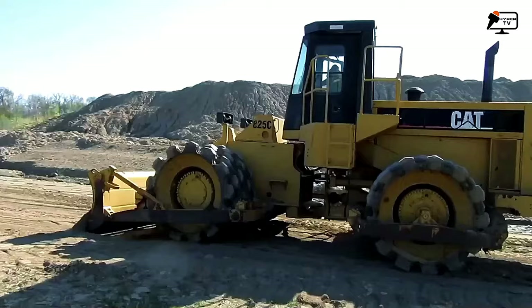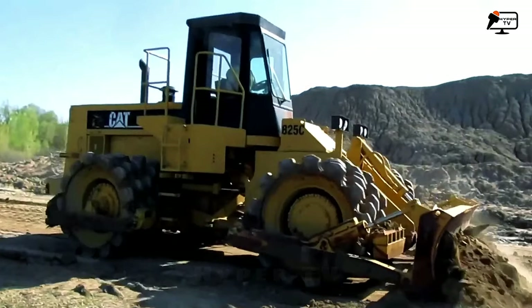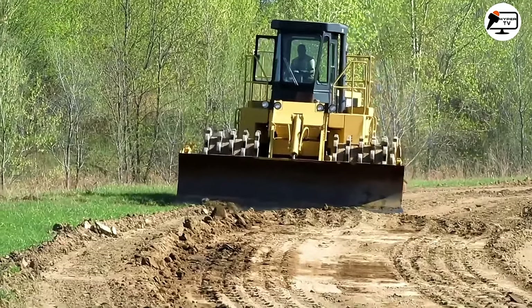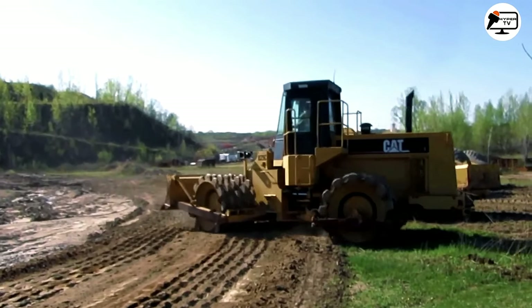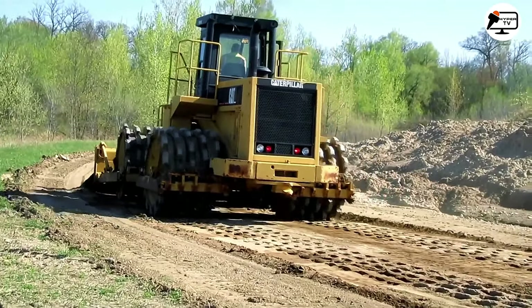Another notable member of Caterpillar equipment is the Rode Vibratory Roller, specifically the model 825cc. This machine is renowned for its low maintenance requirements and its ability to endure even the most challenging operational conditions. It can be easily configured for specific tasks, ensuring efficient compaction of various types of load mixtures.